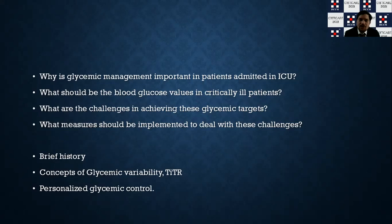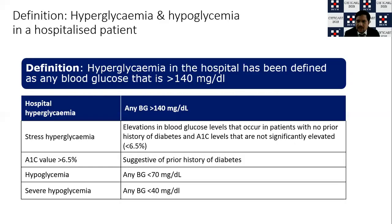History begets history — you always need to understand the history behind anything. We'll go into the brief history, learn new concepts of variability indexes and time in the target range, and how to go for a personalized protocolized glycemic control.